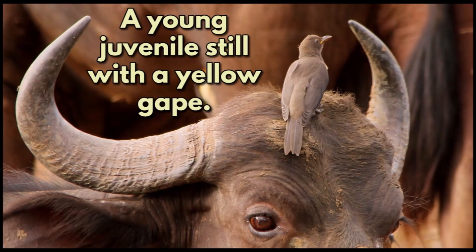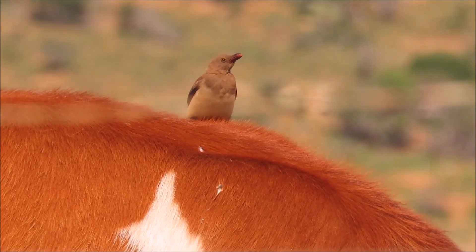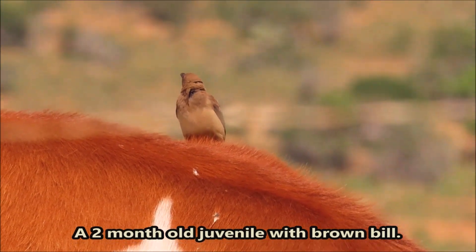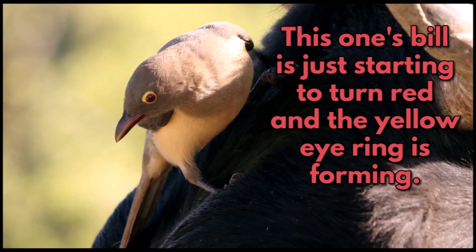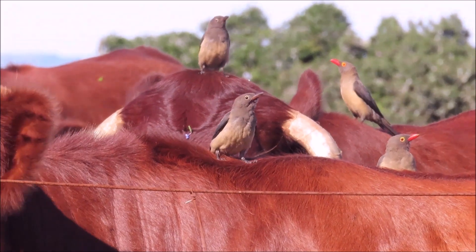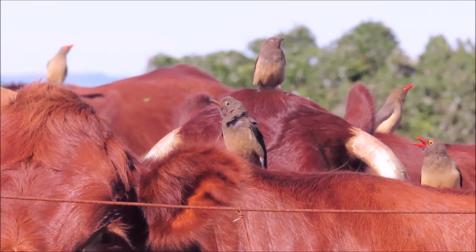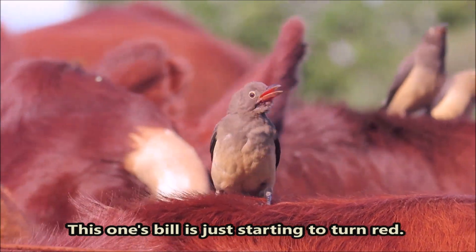A young juvenile bird, still with a yellow gape and a yellow bill. The juvenile's bill becomes brown after about two months. A two-month-old juvenile with a brown bill. This one's bill is just starting to turn red and the eye-ring is starting to form.